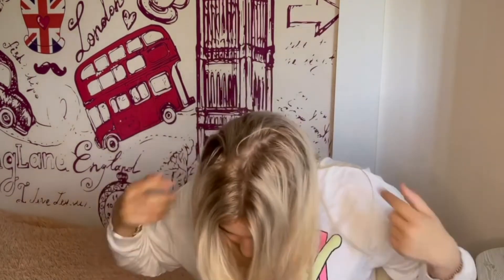I regretted almost every single thing I did with my hair. Right now I have my blonde hair — I've probably dyed it like nine times — and I haven't combed it in like three or four years and I'm happy about it.